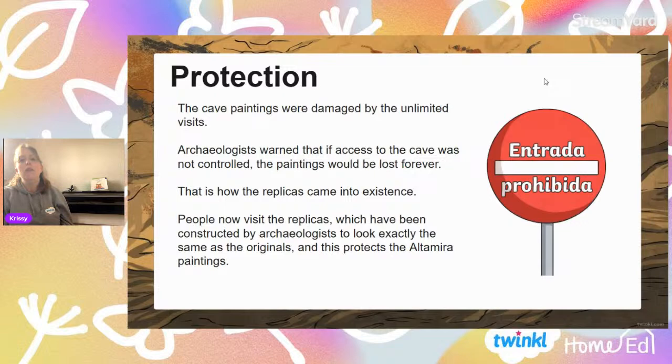This is something that's happening with lots of fragile things. Tutankhamun's tomb is also in a real state of problem because of too many visitors, too much humidity, too much touching of the walls — very similar. And they're nowhere near as old as some of these prehistoric paintings, which are thousands and thousands of years old.